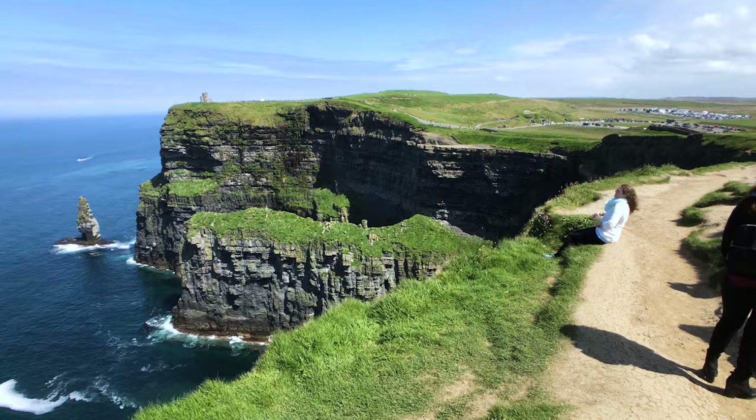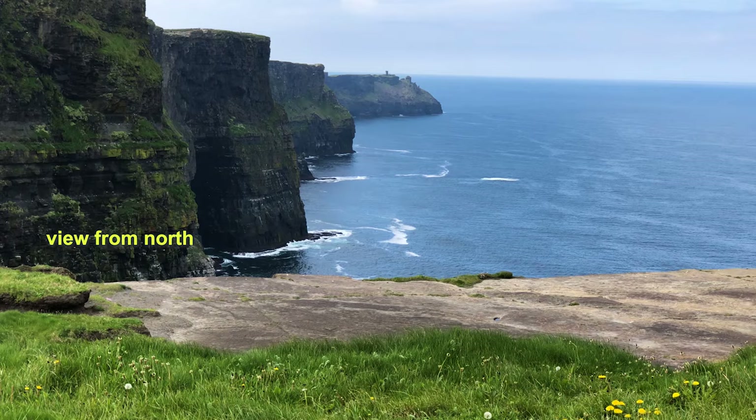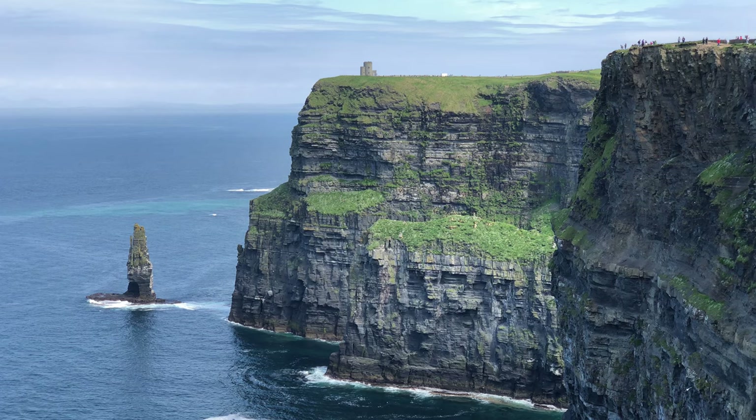We're showing the vista from the south side of the visitor center, and there's also the view from the north side, so you have two different angles to enjoy. Depending on the time of day, one angle is usually better than the other based on the position of the sun. Afternoon sun is over the ocean, lighting up the view looking south. In the morning there's better lighting when you're looking north.